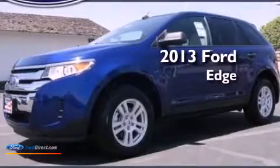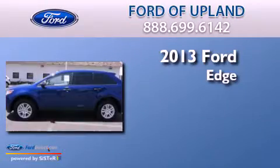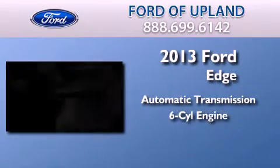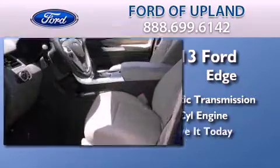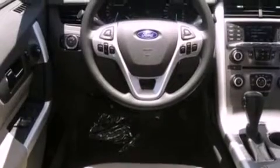This is a brand new 2013 Ford Edge. This crossover has an automatic transmission and a 3.5 liter V6. Its top features include a multi-link rear suspension, traction control and stability control systems, aluminum wheels, and a tire pressure monitoring system.